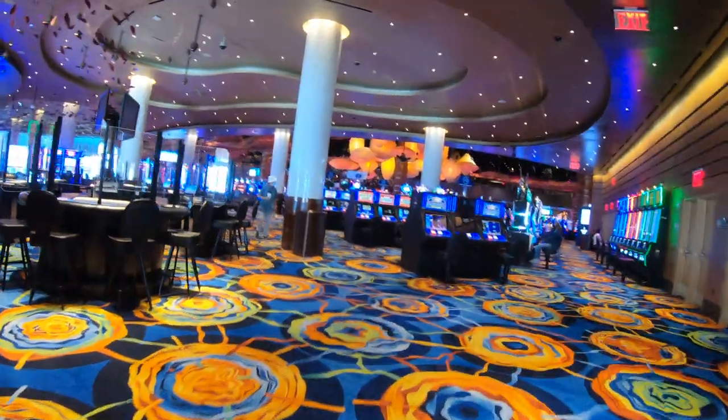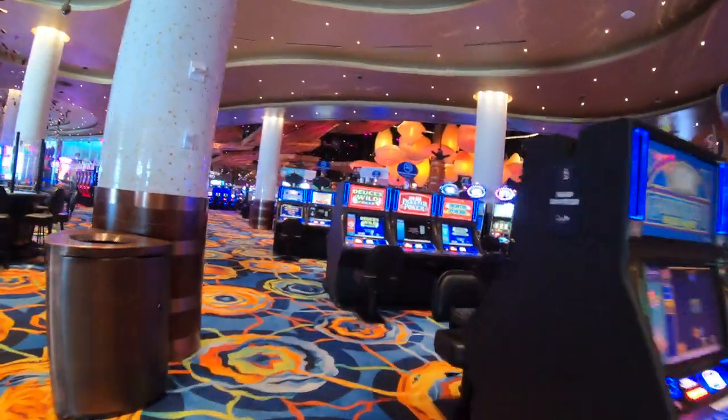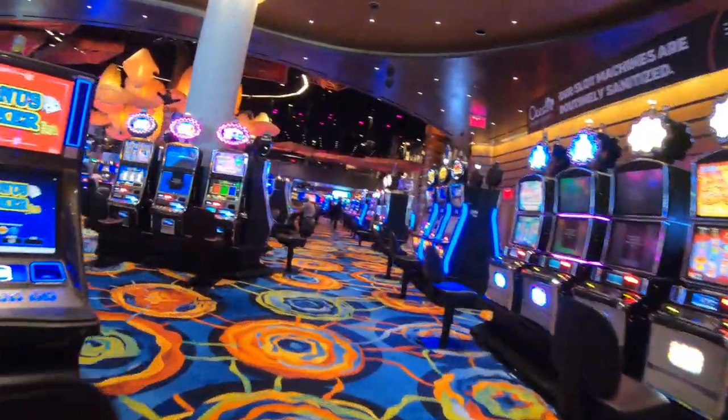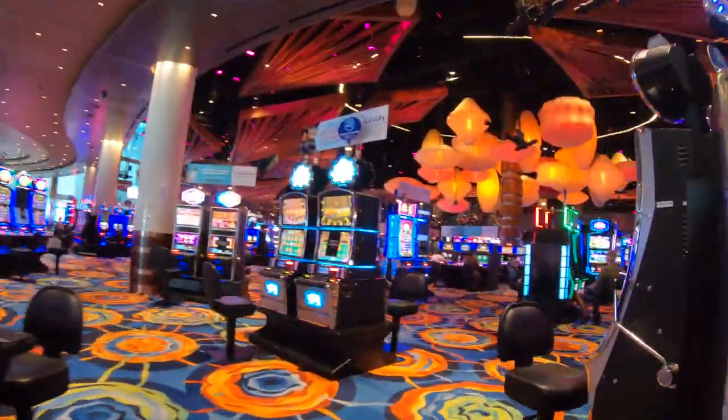This casino floor is huge, and so is the entire place. If you're into slots, I've never seen so many slots in one casino here in Atlantic City. I could be wrong, but it does seem like this place has more slots than any other place.